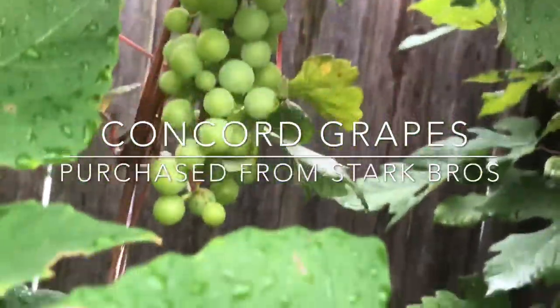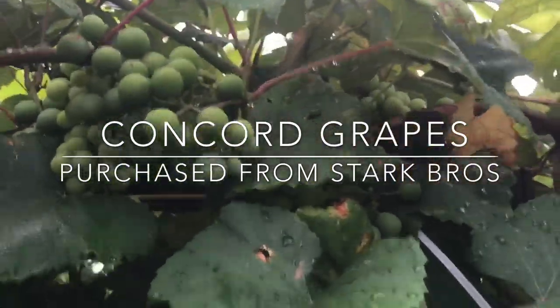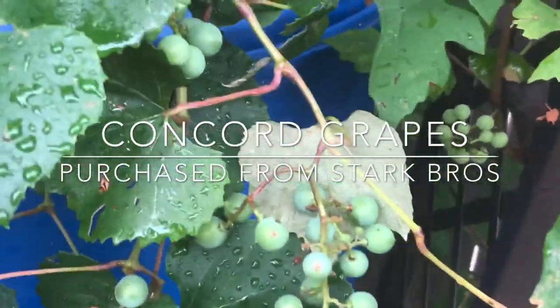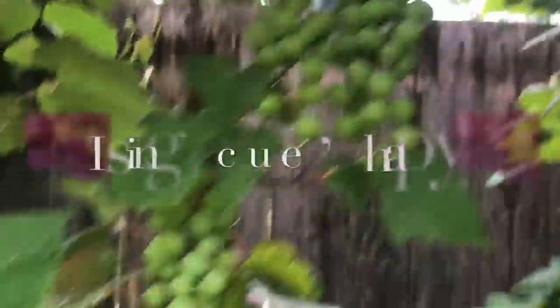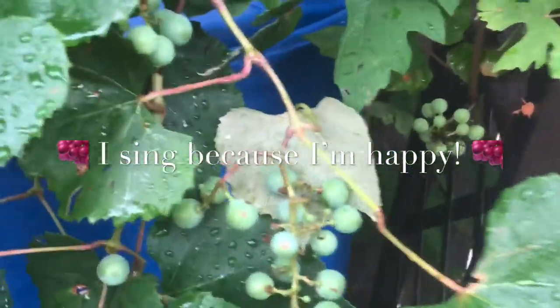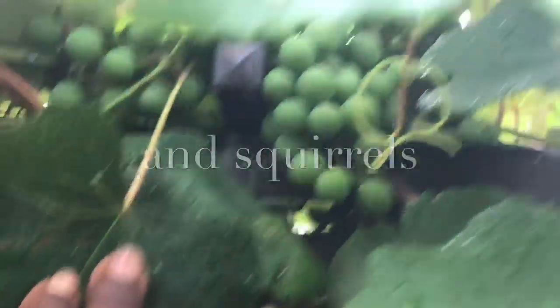And over here — because I think this is just magnificent — my grapes. I am so, so happy. It's such a wonderful feeling when you take a stick, put it in the ground, and then two years later you see this. It's such a wonderful, glorious feeling. Last year I only had a few, and I bagged them up with organza bags. I'm not going to do that this year — I'm going to share with the birds. Just gorgeous, just loaded with grapes.